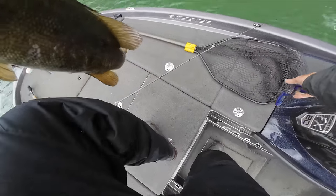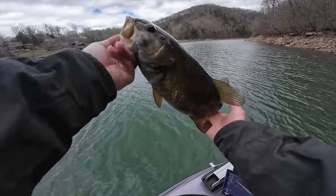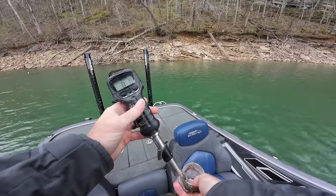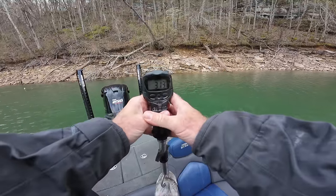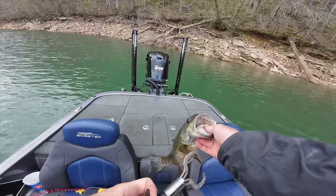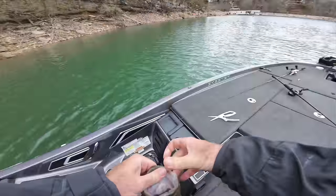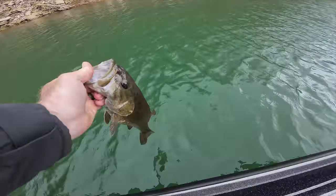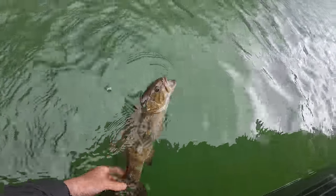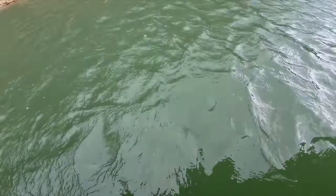There we go. That's a damn good fish right there. 313 - golly, that's almost a four pounder. It's a beautiful fish. Let's get this beautiful fish back. She bit that jig so good. Look at her - is she going to jump? Heck yeah, there she goes. That's awesome.